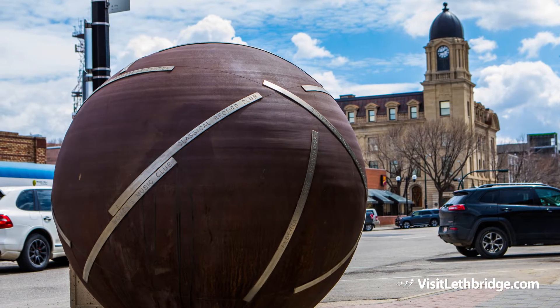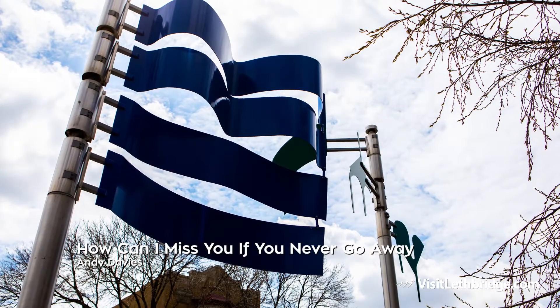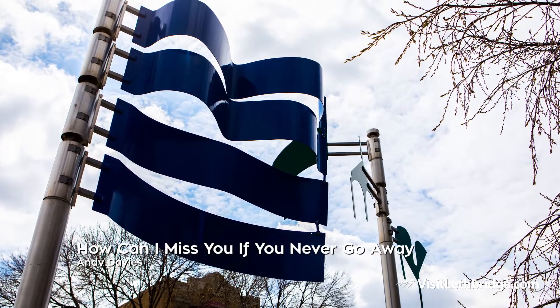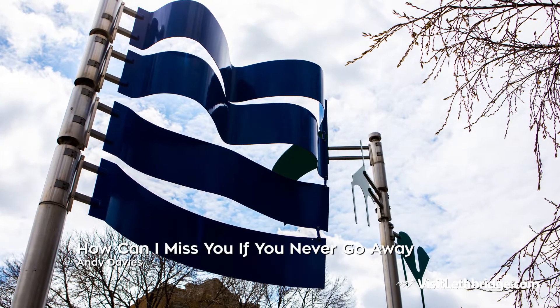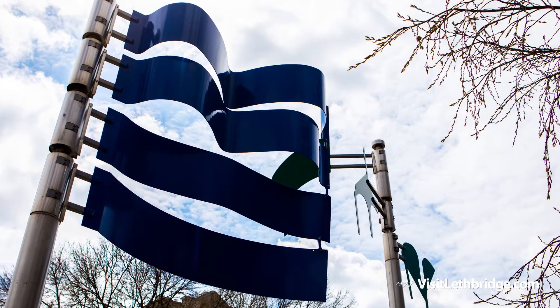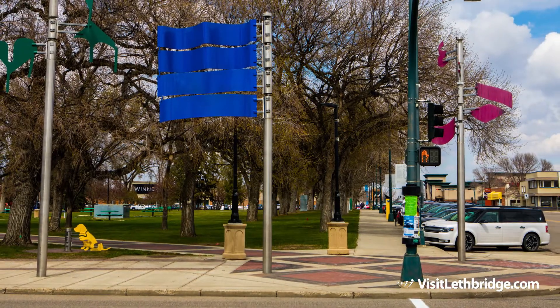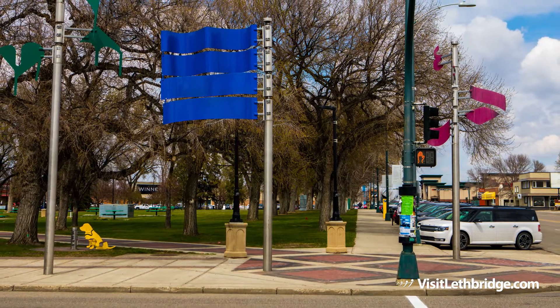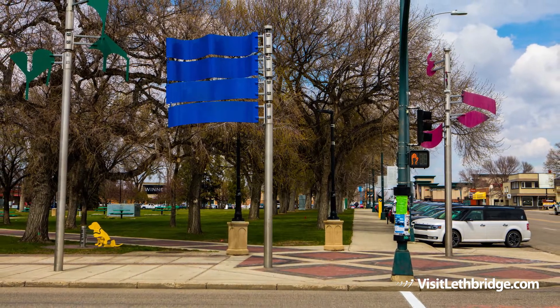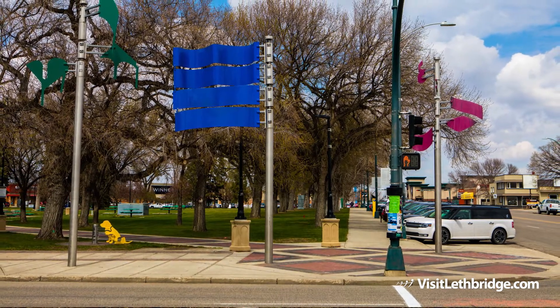How Can I Miss You If You Never Go Away by Andy Davies was installed in the southeast corner at Galt Gardens Park in September 2007. This installation is made up of four independent poles, each with its own shape and meaning. This colourful kinetic sculpture interacts with both wind and sun, bringing to life the area in the form of dynamic shadows on the surface of the street, sidewalk and park.